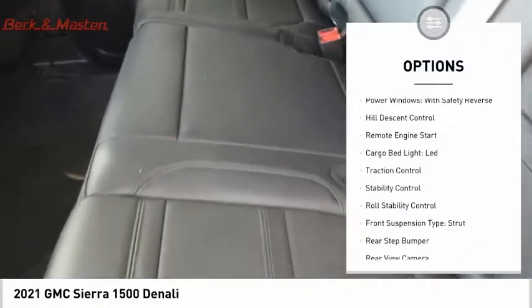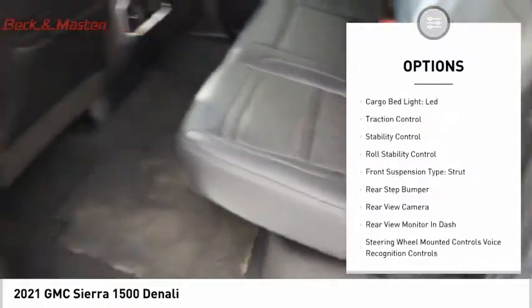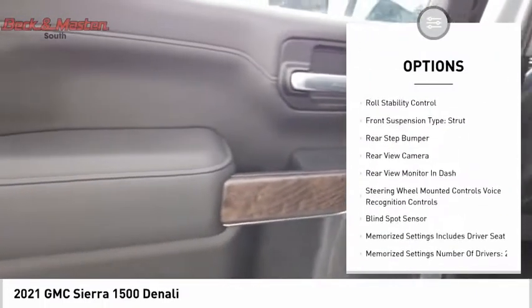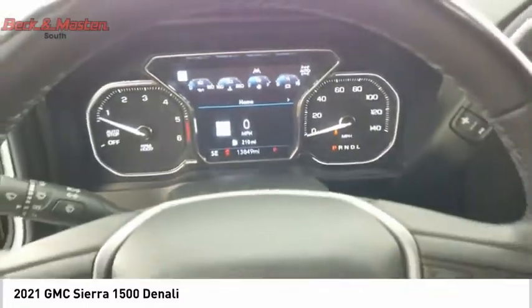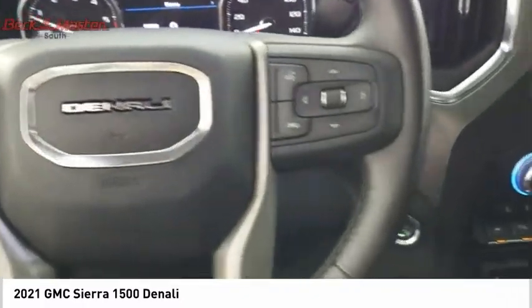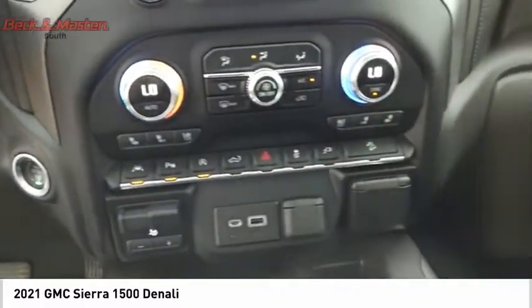Electronic suspension control, power windows with safety reverse, hill descent control, remote engine start, cargo bed light LED, traction control, stability control, roll stability control, front suspension type strut, and rear step bumper.